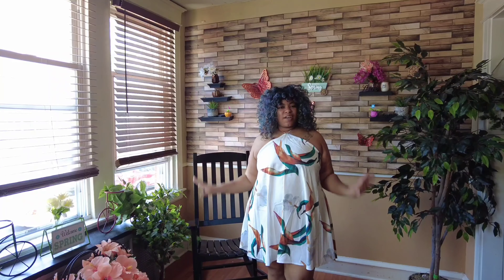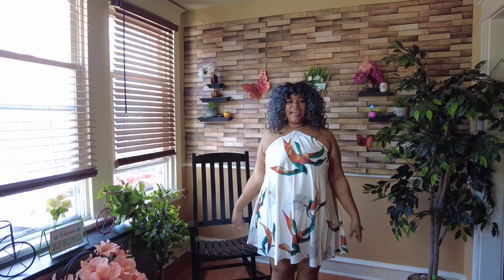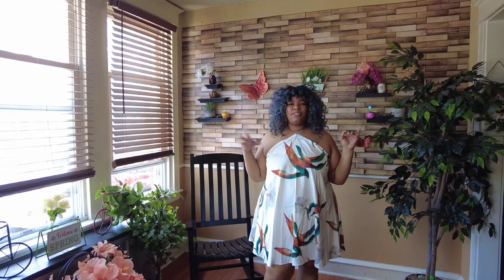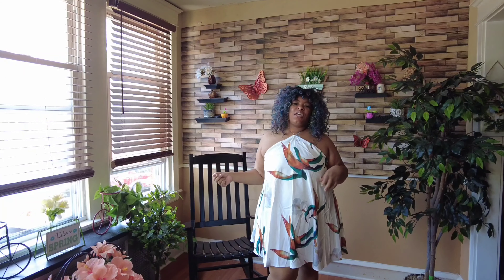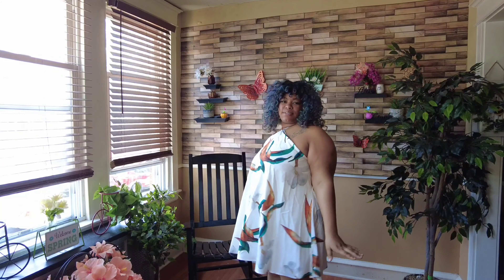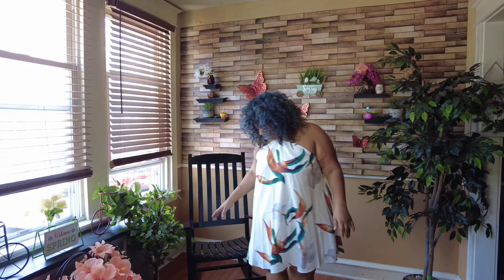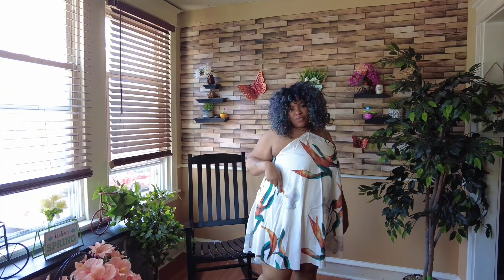So we are back with dress number two, and I actually like this one. This one is giving me brunch vibes a little bit — hanging with the girls, daytime-type situation, garden vibes. I actually really like this. I think the big white flower is a really cute detail, and I like the vibe of the dress overall.